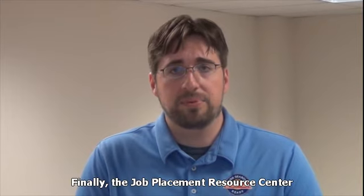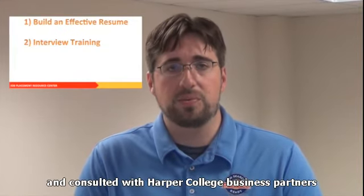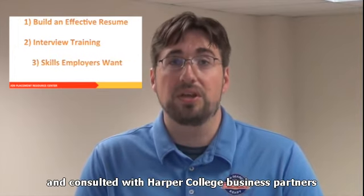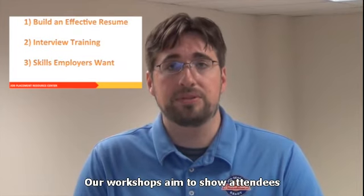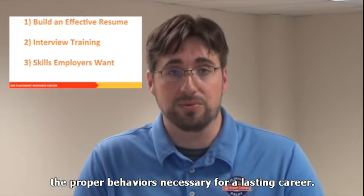Finally, the Job Placement Resource Center has done extensive research and consulted with Harper College business partners to ensure student success on the job. Our workshops aim to show attendees the proper behaviors necessary for a lasting career.